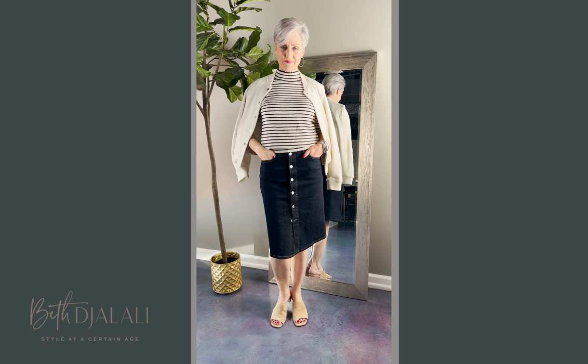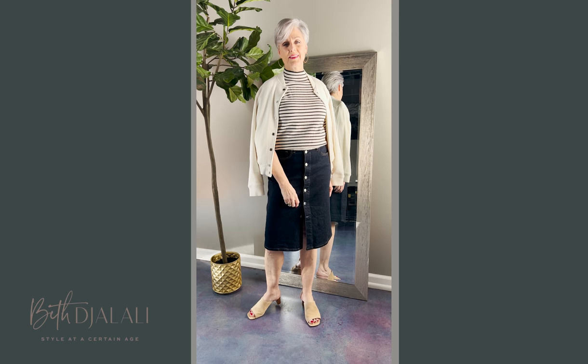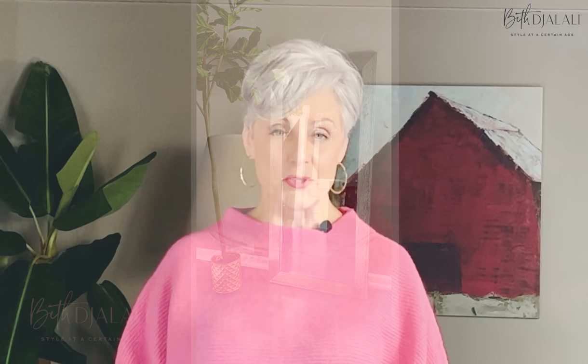I threw on a striped sweater and draped a bomber jacket over my shoulders — voilà, instant chic, instant cool, and very on trend for 2022.